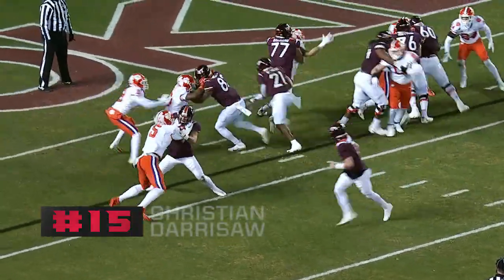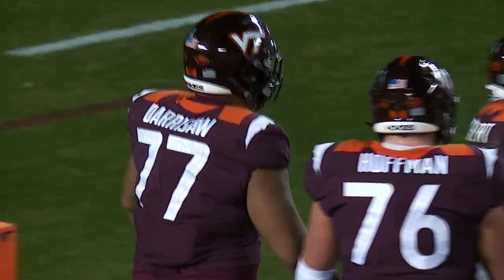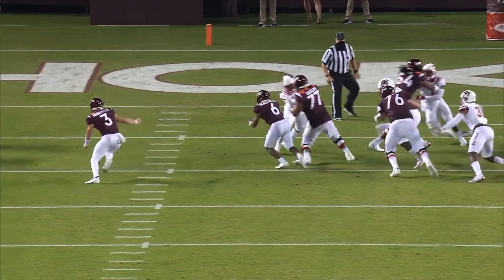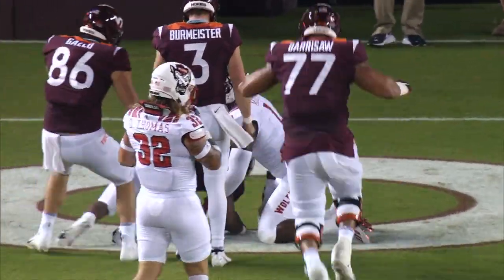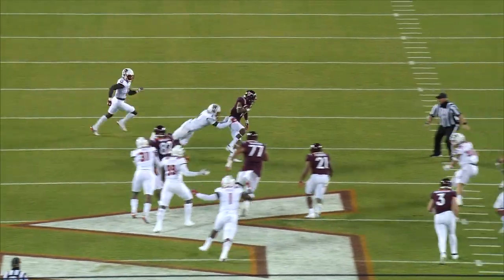Now let's look at 15 on the value board: Christian Derrishaw, big offensive tackle from Virginia Tech, 6'5", 314 pounds. He is an explosive point-of-attack blocker. They had an outstanding running game this year. He was able to come off at that tackle position, get to the second level. He's a road grader, does an excellent job of keeping his feet underneath him. His technique is outstanding; he comes off the ball well.